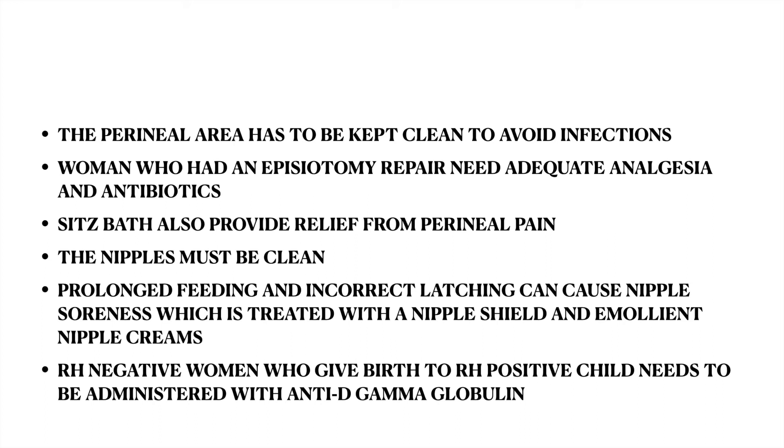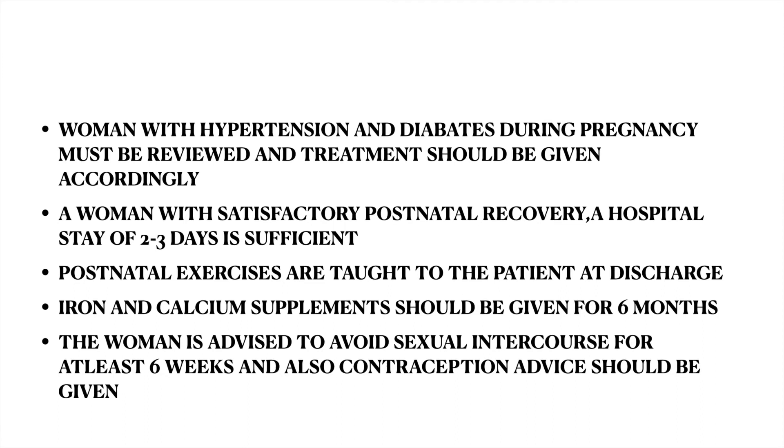The nipples must be clean before breastfeeding the baby. Prolonged feeding and incorrect latching can cause nipple soreness, which is treated with a nipple shield and emollient nipple creams. RH negative women who give birth to an RH positive child need to be administered anti-D gamma globulin. Women with hypertension and diabetes during pregnancy must be reviewed and treatment should be given accordingly.